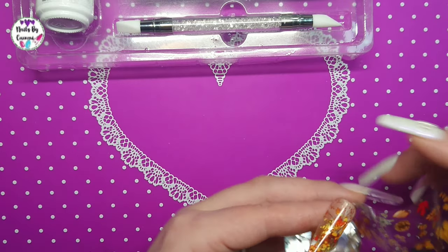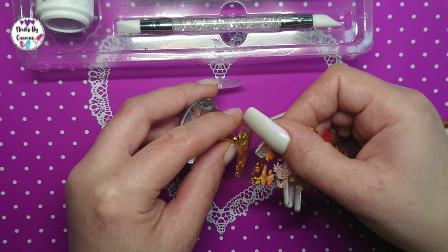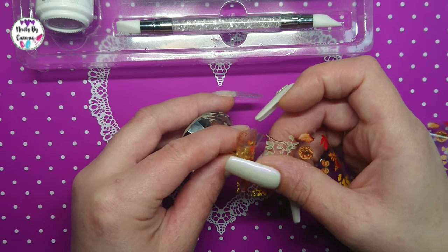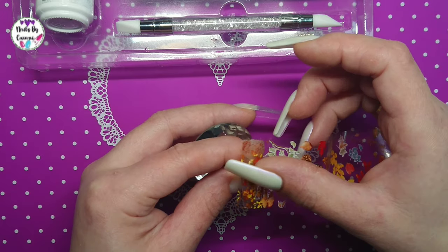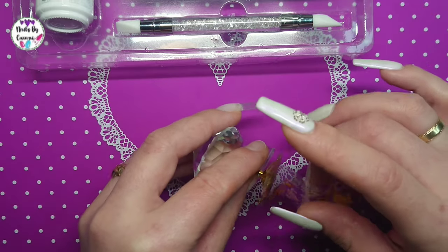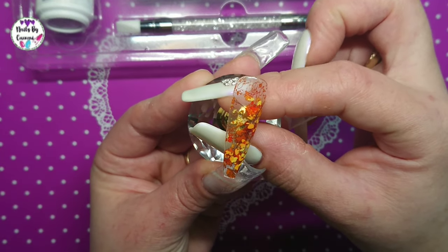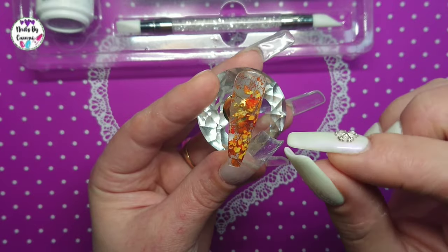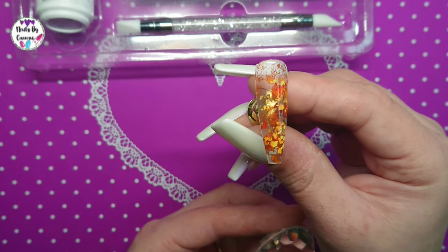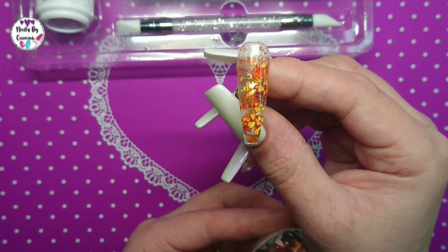For application technique: rather than laying the foil from the top and smoothing down - which causes folds - I found it's best to lay it on from the side first, rub it onto that side, then push it down toward the other side. That way you get a much better print without folds.